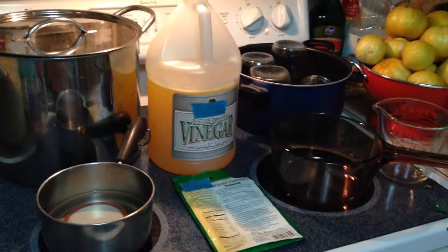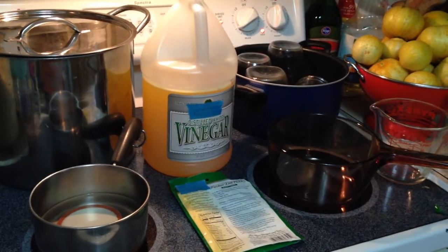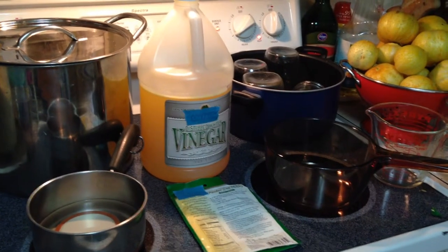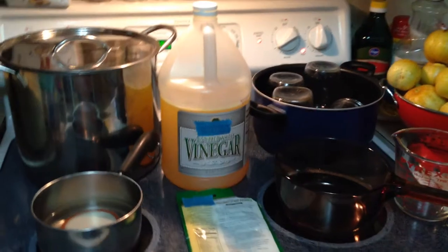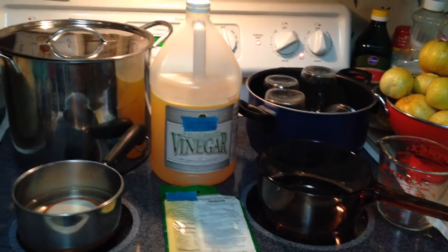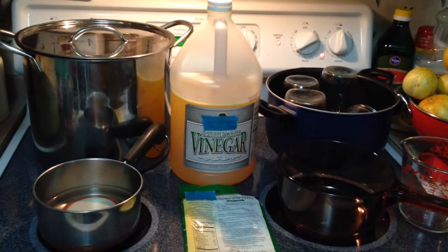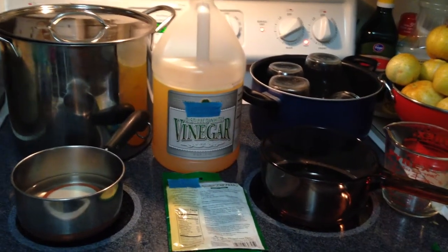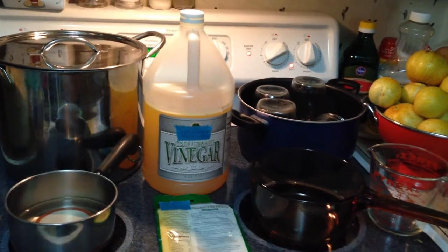So instead of getting rid of your gallon jugs like this one, save them for things like this. You could probably do a sugar syrup or something like that as well. I've got it pre-mixed — I'll pour out what I need, heat it up according to the directions, and make my pickles.